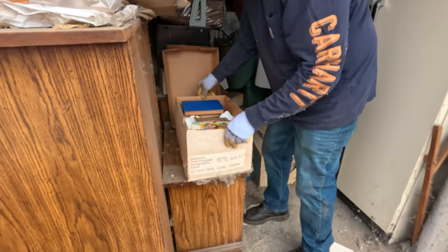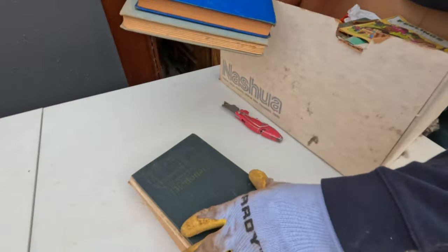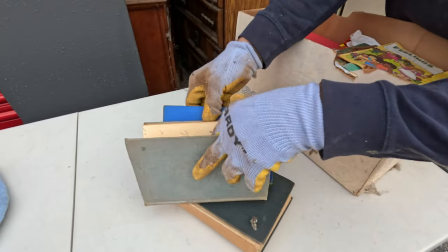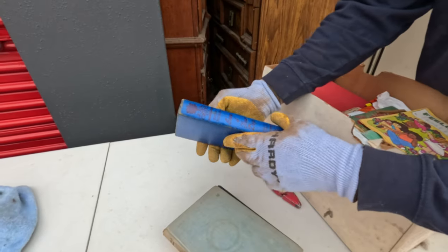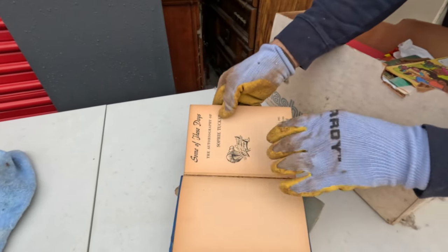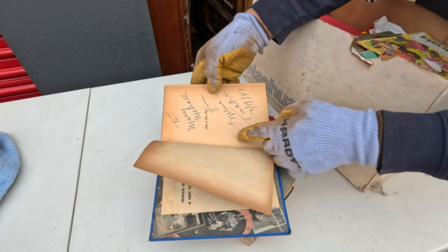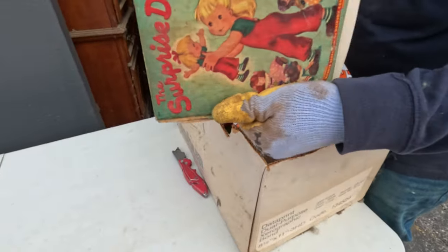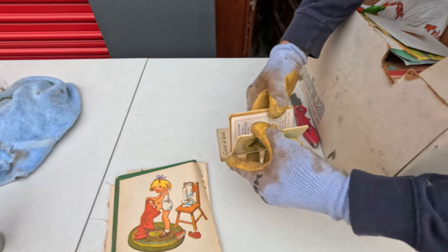This is actually some cool old books. An old dictionary - that one's kind of beat up though. This is definitely old - 1955. Garden City Publishing Company. This one's got Garden City on it too - Garden City, New York, 1947, and it's signed! It looks like the author signed it in 1947. That's cool.